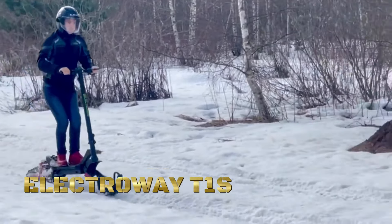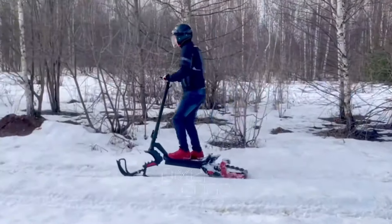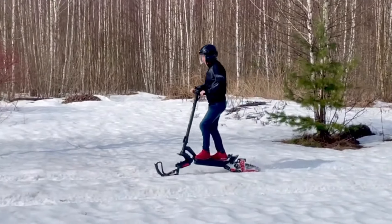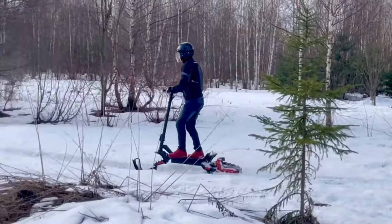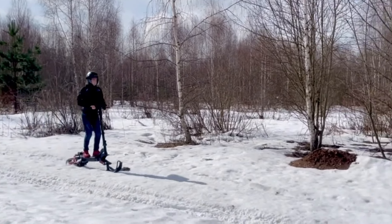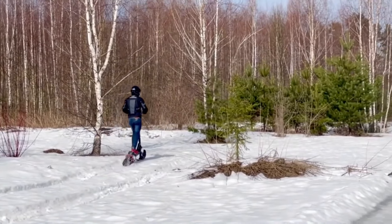In a world where urban mobility is king, where the rhythm of life moves at breakneck speed, there emerges a solution that's as stylish as it is sustainable — the Electroway T1S. Crafted for the modern commuter, fueled by a commitment to sustainability, the Electroway T1S isn't just a scooter, it's a symbol of progress in the quest for cleaner, greener cities. From the crowded avenues to the narrow alleyways, from the bustling squares to the tranquil parks, the Electroway T1S offers freedom of movement like never before, empowering riders to explore their city in style. But it's not just about getting from point A to point B, it's about making a statement. With its sleek design and cutting-edge technology, the Electroway T1S turns heads and sparks conversation wherever it goes.